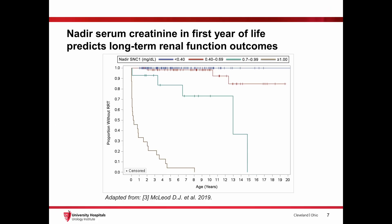Postoperatively, the nadir creatinine in the infant's first year of life is highly predictive of long-term renal function outcomes. The majority of literature on PUV supports that a serum creatinine of less than 0.8 mg per deciliter portends a minimal risk for developing end-stage renal failure, whereas a value greater than 1 to 1.2 mg per deciliter at one year of age predicts a higher risk for requiring future renal replacement therapy.